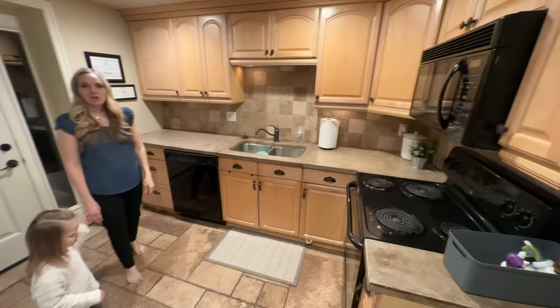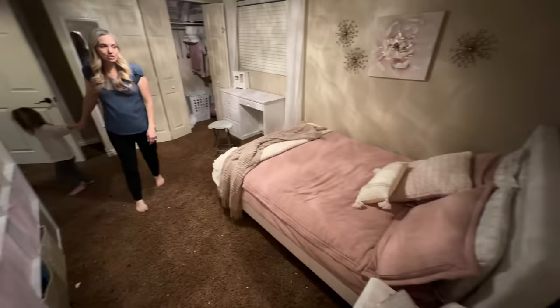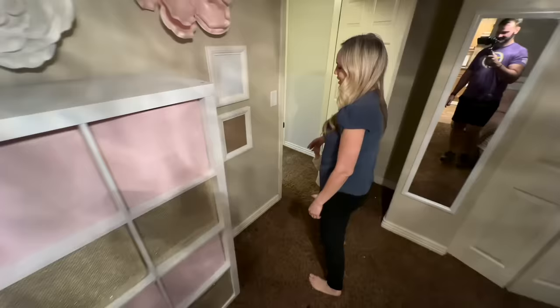Then we have a girls' bedroom — this is Porsche's and Ashley's bedroom. They share a double bed, and they actually like that a lot. Nancy actually tries to sleep with them in here too — they like sleeping with somebody instead of in their own bed. I know a lot of people judge me on that, but that's what they like.